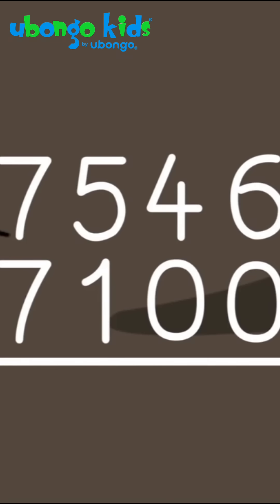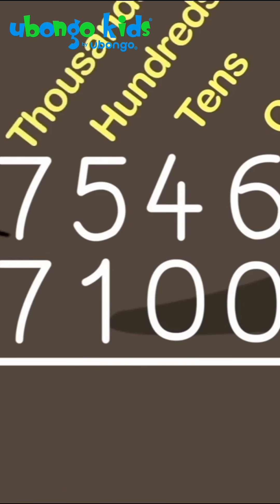Before subtracting, I line up all of the numbers in the right places — the ones, tens, hundreds, and thousands places. Then you subtract as usual.